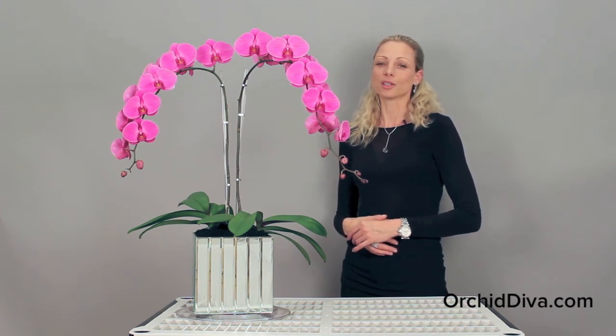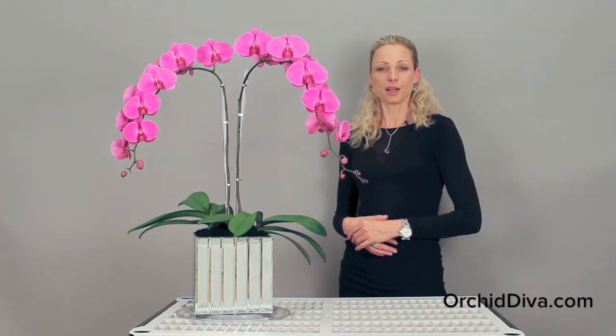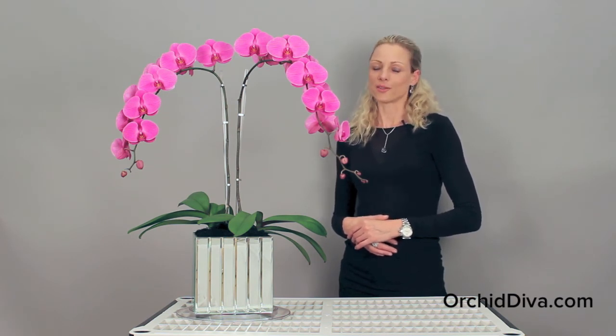You can order Wonder arrangement in our online orchid shop orchiddiva.com. We deliver anywhere in New York City seven days a week. Thank you and have a good day.